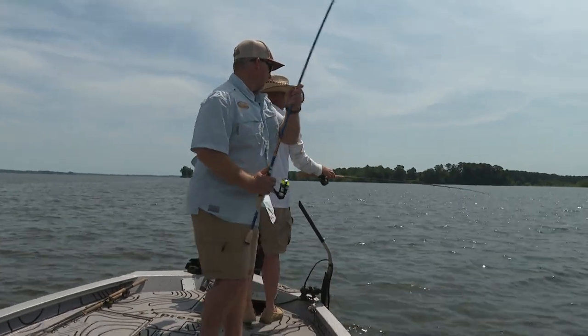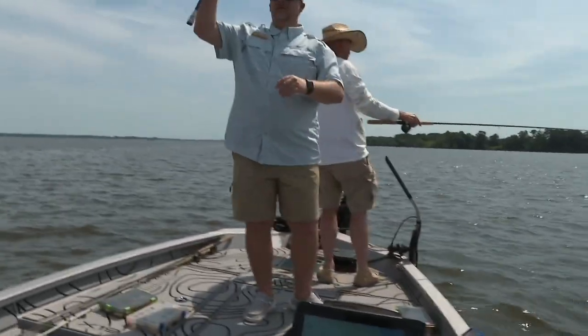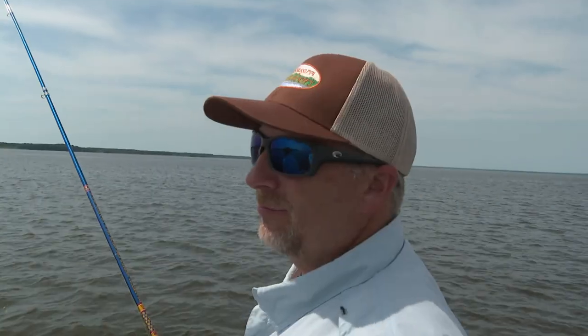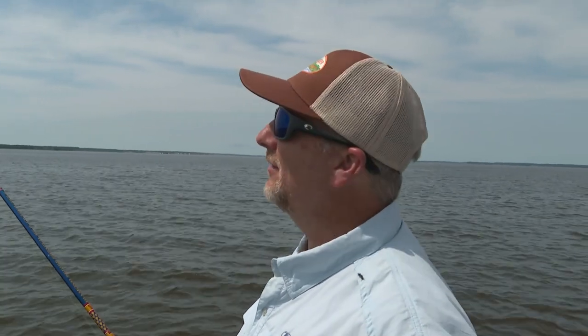That's a good one. Catfish — no, look at him. Got him. Perfect weather. I mean, it's a little windy this morning, but now you couldn't ask for better. Just a little breeze, not too hot. A little overcast, a little bit of thin cloud.